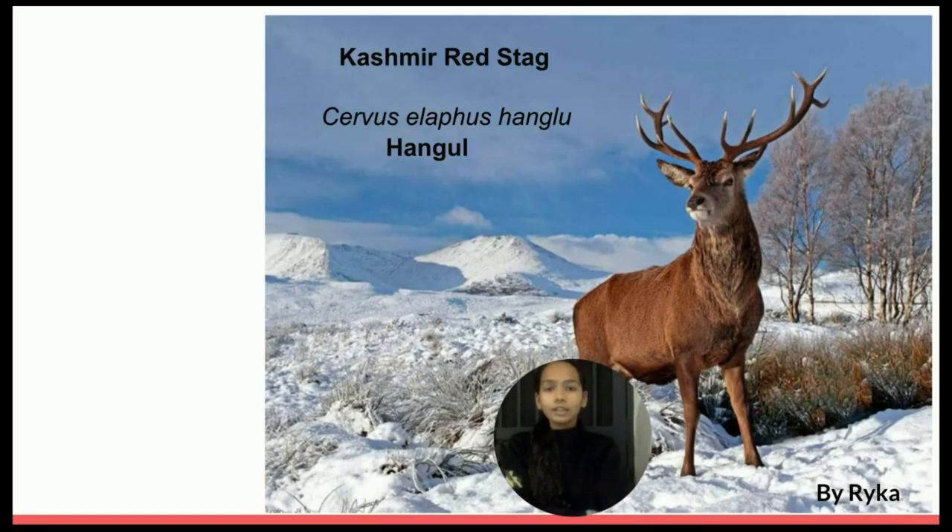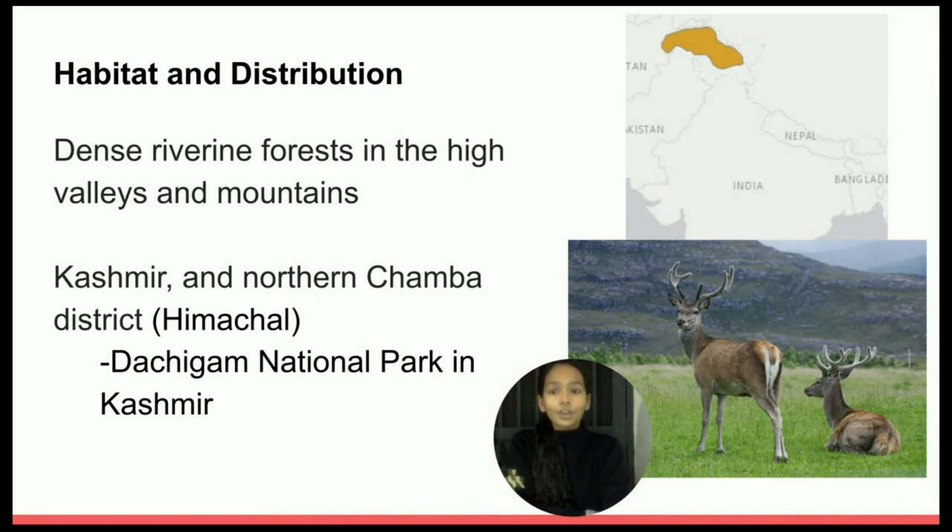Hello everyone, I am Raika from class 5B. Today I am going to be talking about the Kashmir Red Stag, also called Cervus elaphus hanglu, locally known as Hangul. They are found in dense riverine forests, in the high valleys and mountains of Kashmir, and northern Chamba district, Himachal Pradesh, mainly seen in Dachigam National Park, Kashmir.